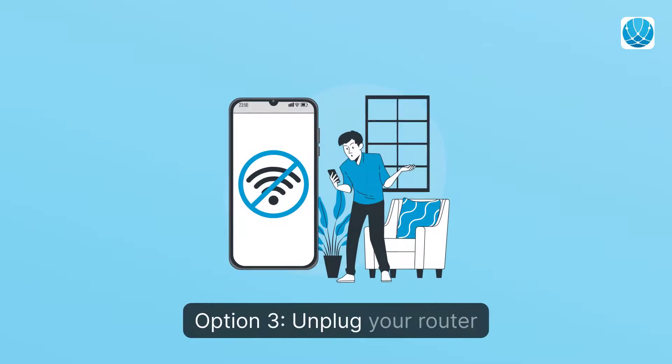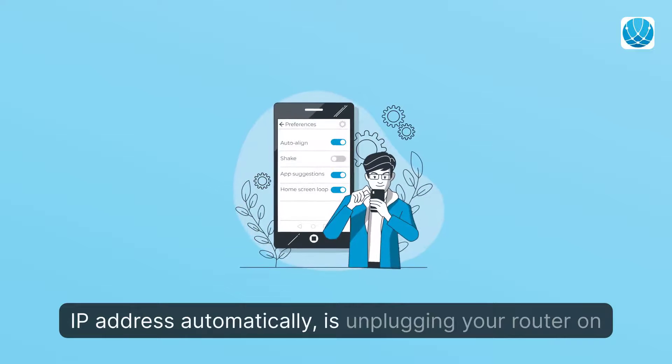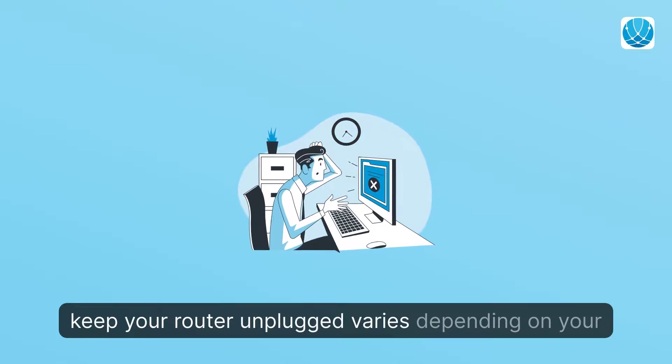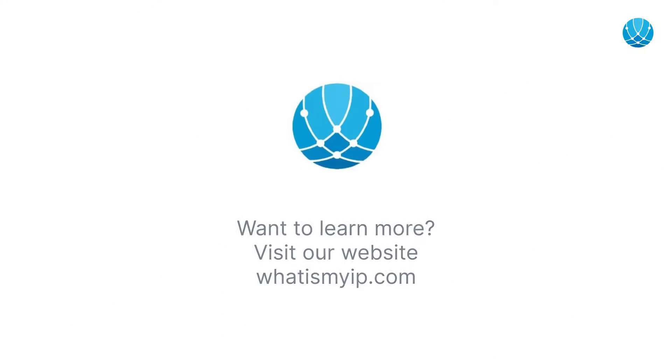Option 3: Unplug Your Router. The easiest method to get a newly assigned IP address automatically is unplugging your router on your home network. However, note that the time you have to keep your router unplugged varies depending on your IP lease time, which is controlled by your ISP.